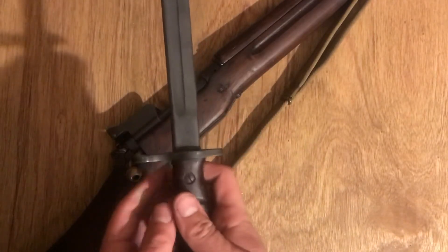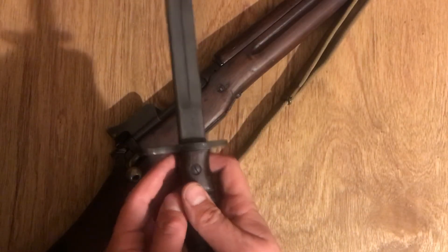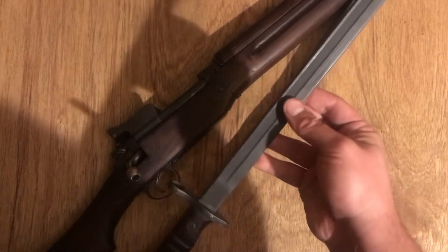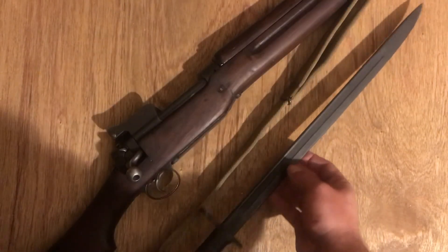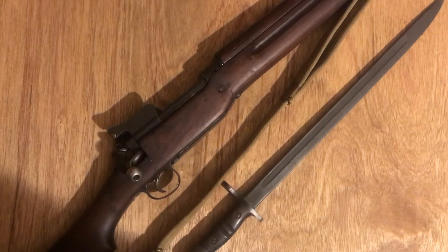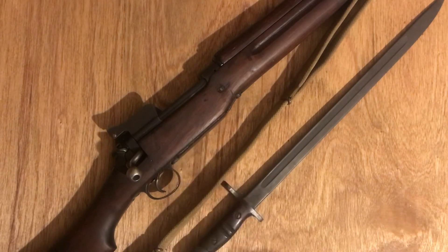It's actually got it upside down there. So this bayonet was probably originally made for a P14 and then held back for an American rifle, as it was probably late production. Quick note: